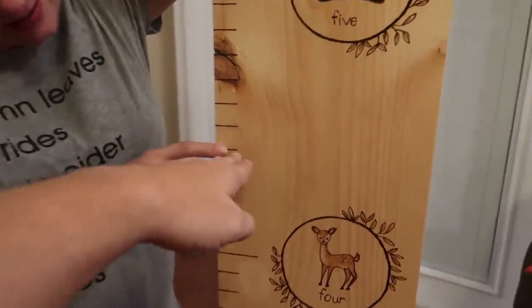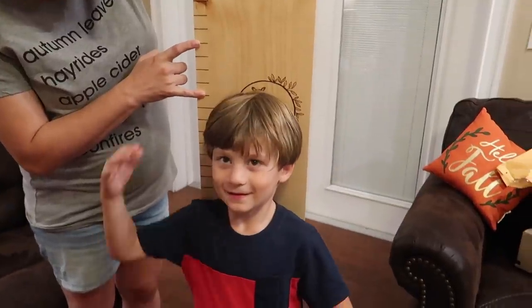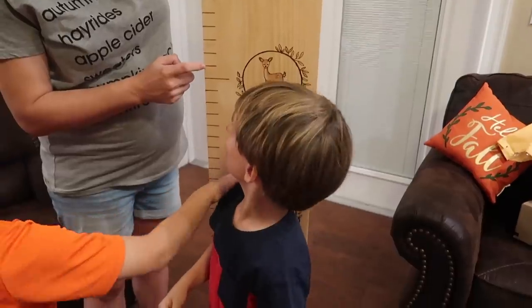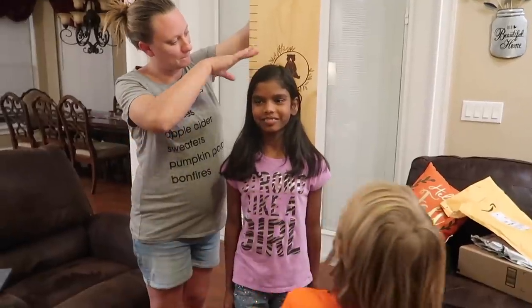I thought it was going to be right there. You're about right here. Isn't that cool? And then everyone can stand there. Timmy, you're about the size of a deer — right here. Look, you're right here. You're about the size of a deer. How thoughtful. Oh, so cute. Wow.